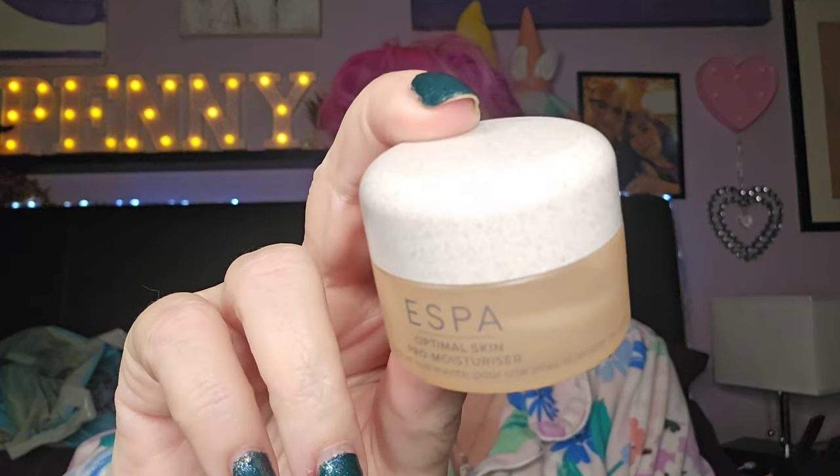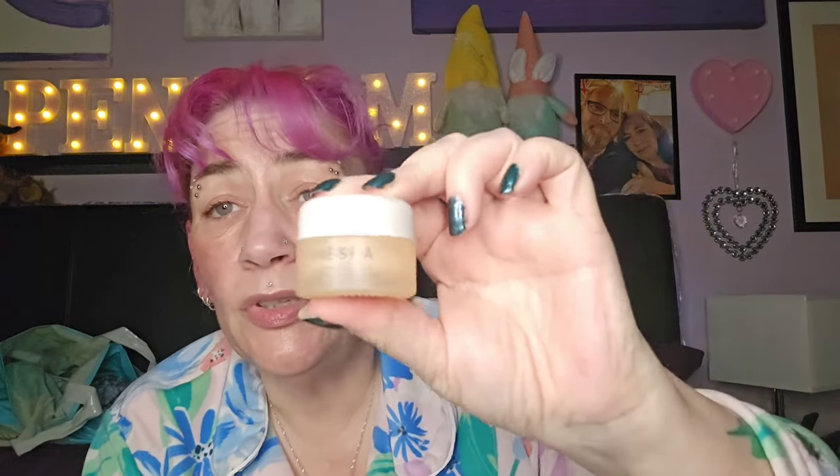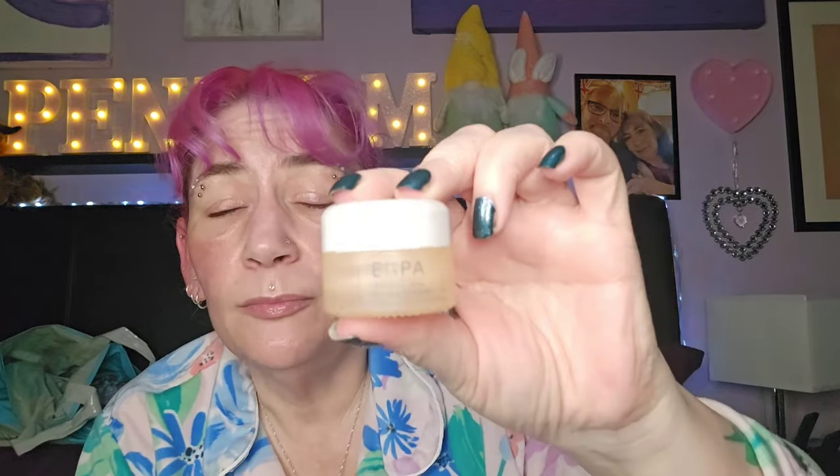This is the Esper Optimal Skin Pro Moisturizer — it came in this year's Glossy Box. I used it, it's nice. It smelled orangey and it's just a really nice one — I think it's a vitamin C one but there wasn't a lot of information on it. It smells of orange juice and it was a really nice, light moisturizer.